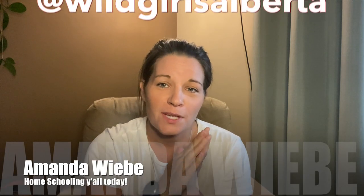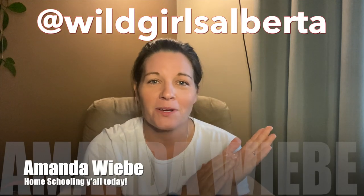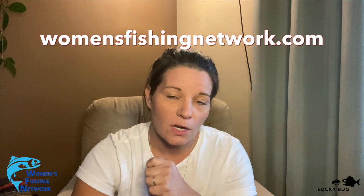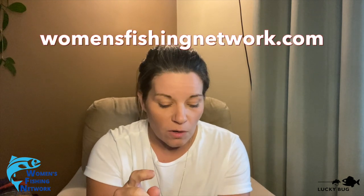Hello everybody and welcome back to the next episode of the Women's Fishing Network brought to you by Ghost to Eleven Media. I am your Tuesday host Amanda Weave. You can find me on Instagram at wildgirlsalberta. After today's segment make sure you guys go check out our new website womensfishingnetwork.com. You can check out all the host videos, blog entries, and make sure you check the store tab and pick up some really great gear.